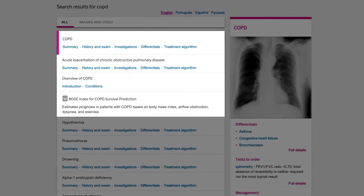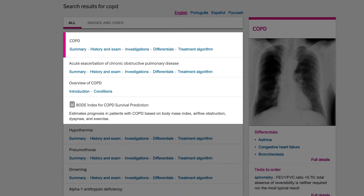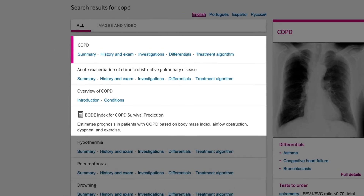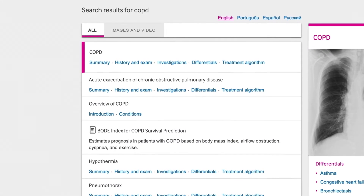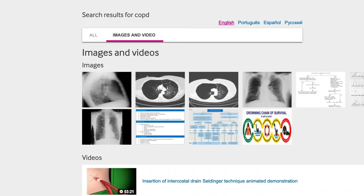Search results are clearly displayed in order of relevance with links that jump directly to the sections of interest, for example investigations. You can also filter your searches by images and videos.